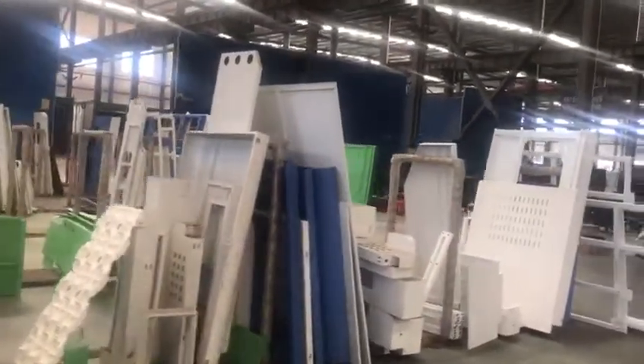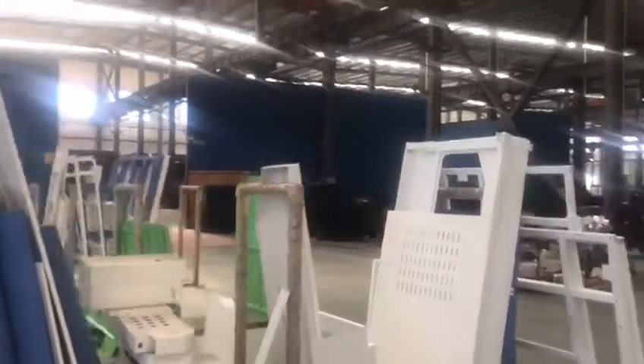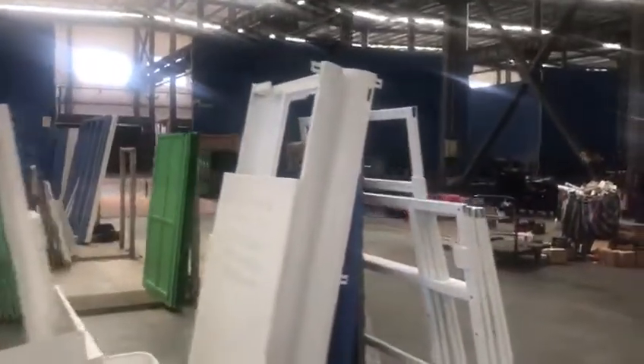I will start from the left side and then turn to the right side. Here is our painting workshop.